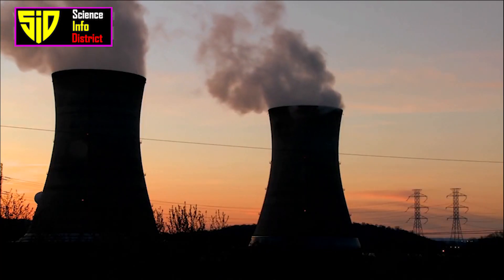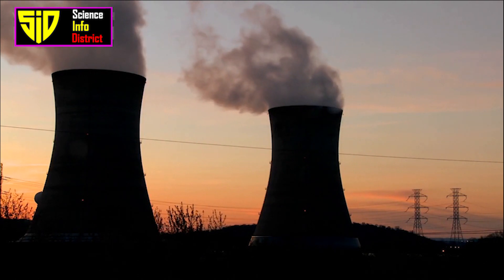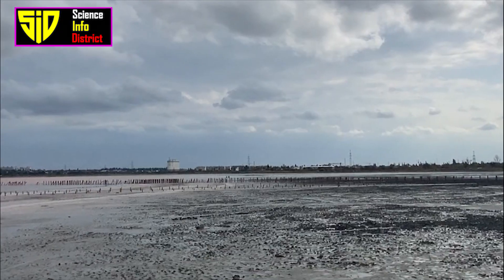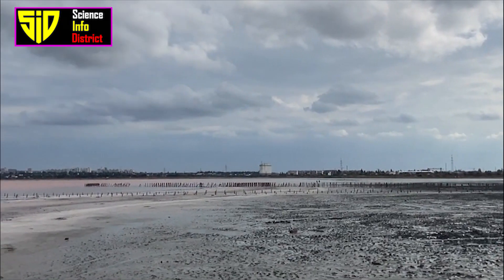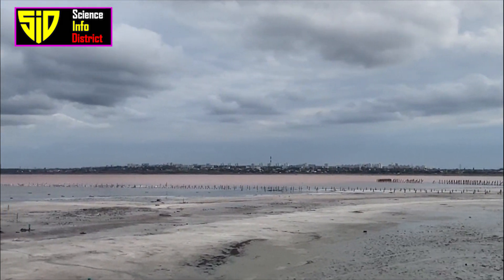Step 8: Be prepared for long-term effects. A nuclear attack can have long-term effects on both the environment and human health. Be prepared for the possibility of food and water shortages, as well as long-term health effects such as cancer.